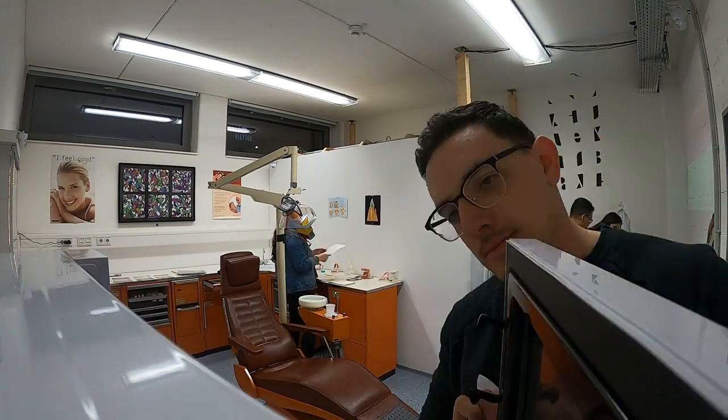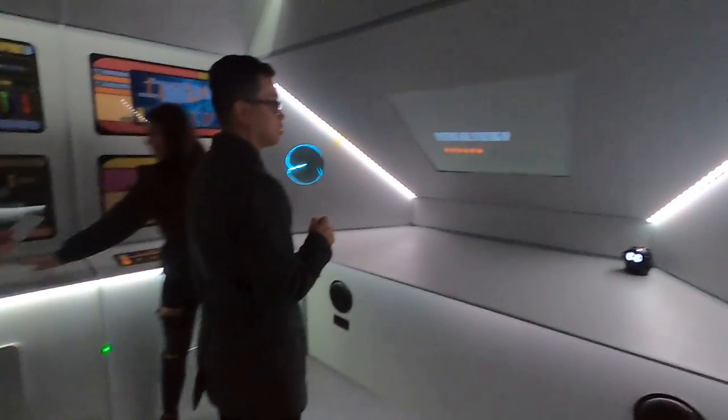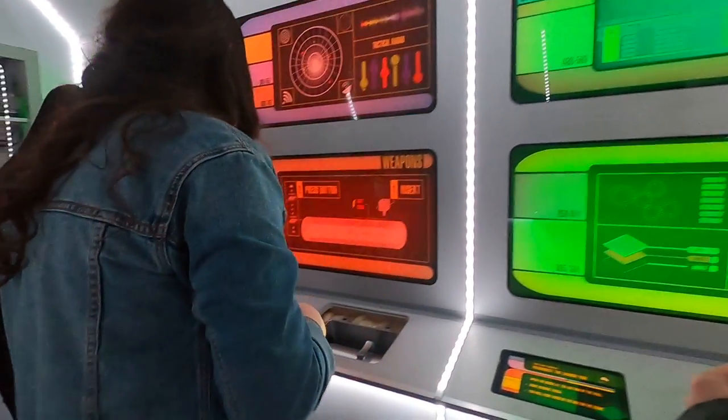We made it into the time machine! 135 seconds left - we were so close. 90 seconds.